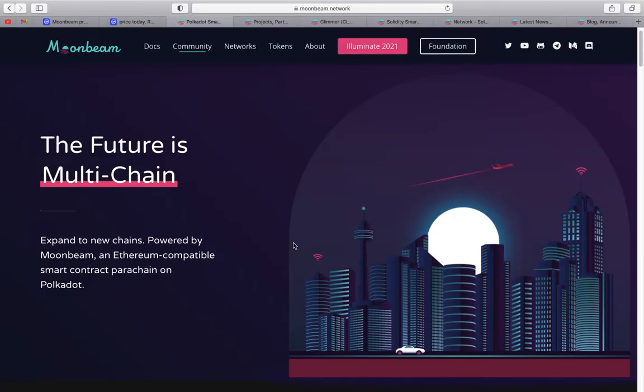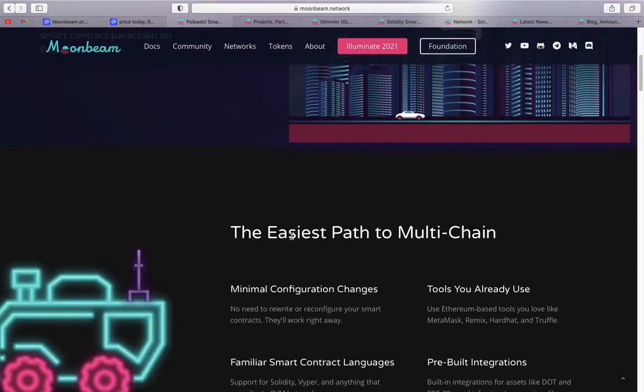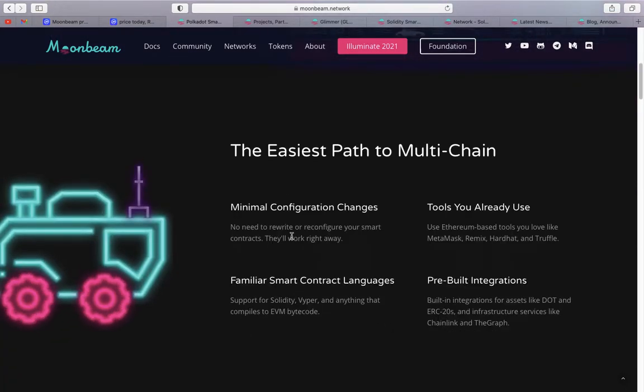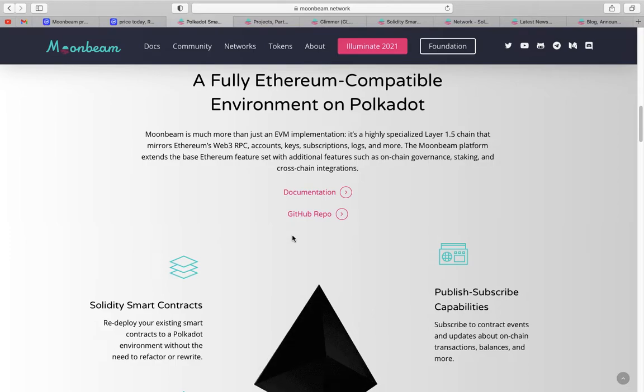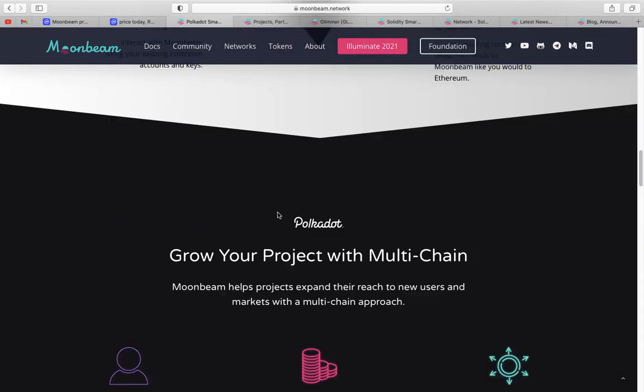Going on their website, moonbeam.network — 'The future is multi-chain. Expand to new chains powered by Moonbeam, an Ethereum-compatible smart contract parachain on Polkadot.' This is the difference when you go through it. They use this path to multi-chain. A fully Ethereum-compatible environment on Polkadot is incredible, and then they're doing the complete same thing in parallel on Kusama. It's absolutely fantastic what they're doing.